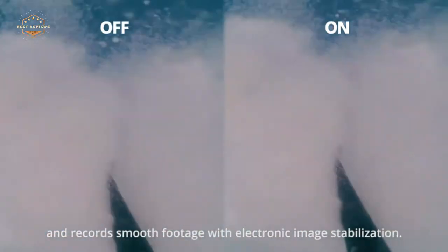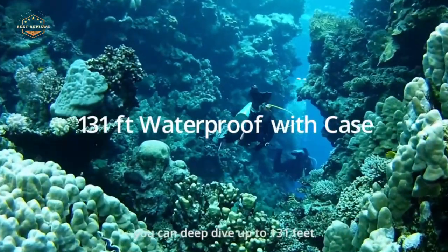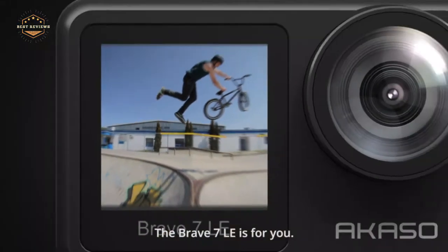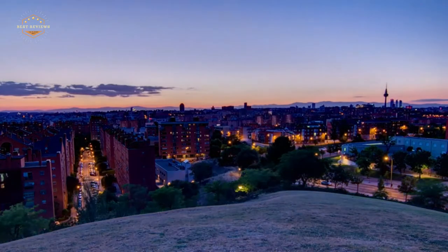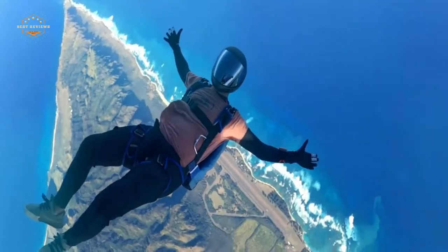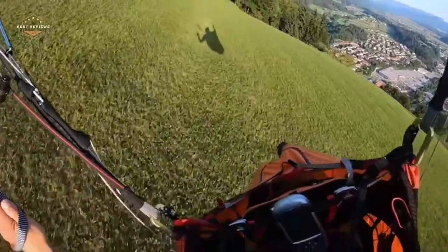An underwater camera can be used in multiple situations, and with its waterproof design, it is easy to clean after use. You should consider purchasing one if you enjoy swimming or snorkeling, as they take incredible photos and videos of underwater life. The best part is that most models today don't cost much more than a regular digital camera, so it's worth the price.